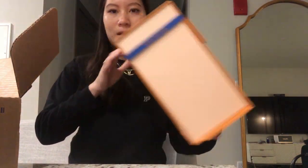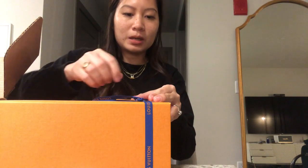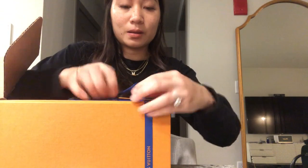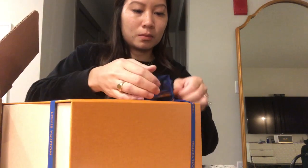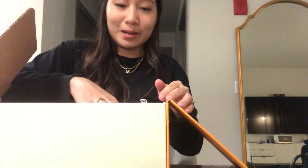And then the box looks like this — so pretty. It's so perfect. The box is super sturdy and so cute. It comes with a dust bag. I opened the small stuff first — oh, it's a sample. It's a perfume sample in a cute little case.